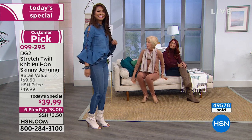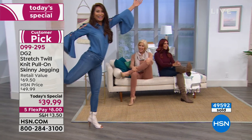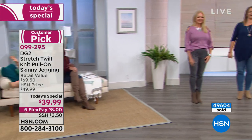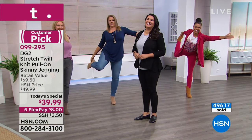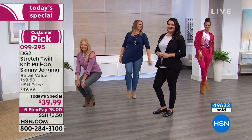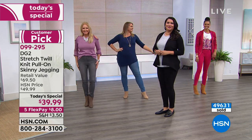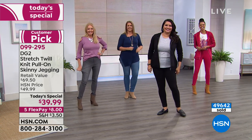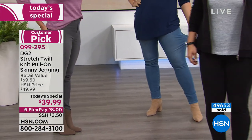Seriously and totally dipped in real indigo dye — the most expensive dye on earth. And you don't sell 10 million jeans if the quality isn't there and the fit isn't there. In just this matter of minutes here, 500 people made their first purchase at HSN. You couldn't get a better first purchase.